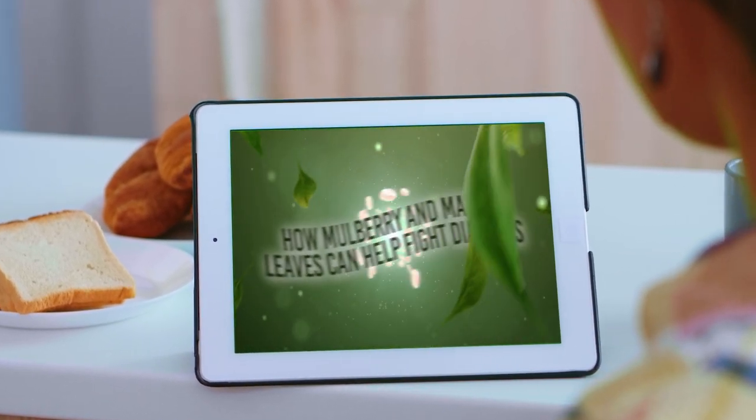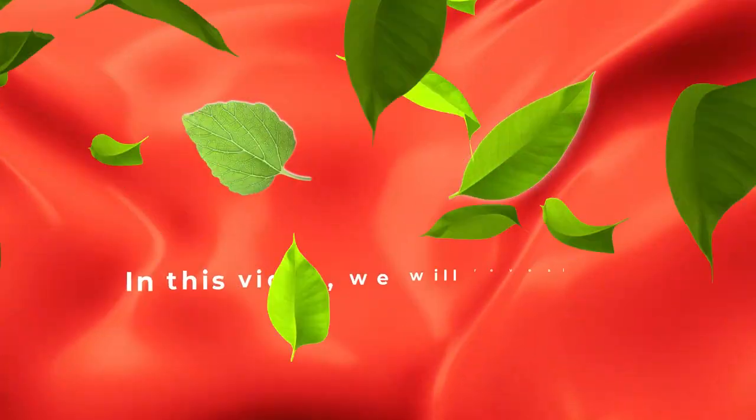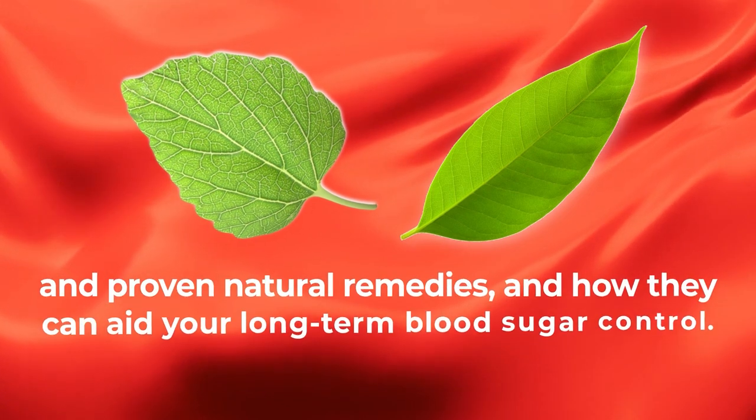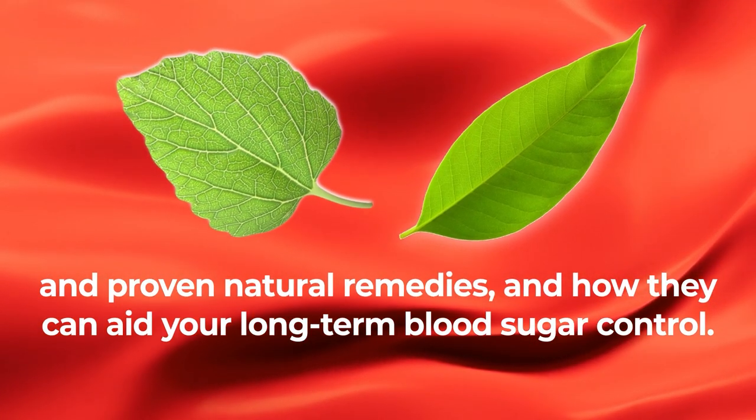Welcome to How Mulberry and Mango Leaves Can Help Fight Diabetes. In this video, we will reveal the incredible benefits of these two unique and proven natural remedies, and how they can aid your long-term blood sugar control.